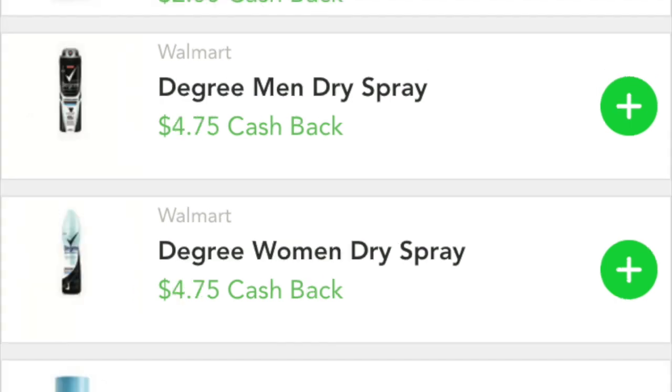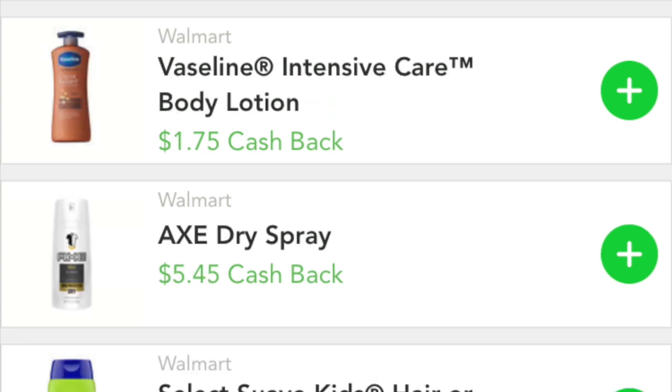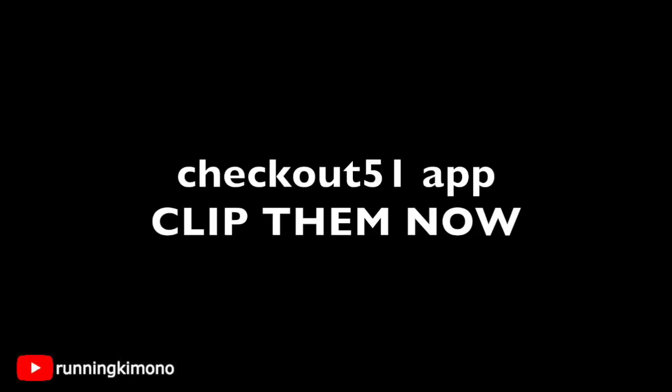The next rebates that we have are the Degree men's dry spray along with the Degree women's dry spray — clip both of those. All of these are a one-claim use per account, just to note that. And then the last ones we're looking at are the Vaseline Intensive Care body lotion plus the Axe dry spray, so clip all six of those. They are all really, really high value — the last time we had this was in 2016, in the fall, and it was with Ibotta.